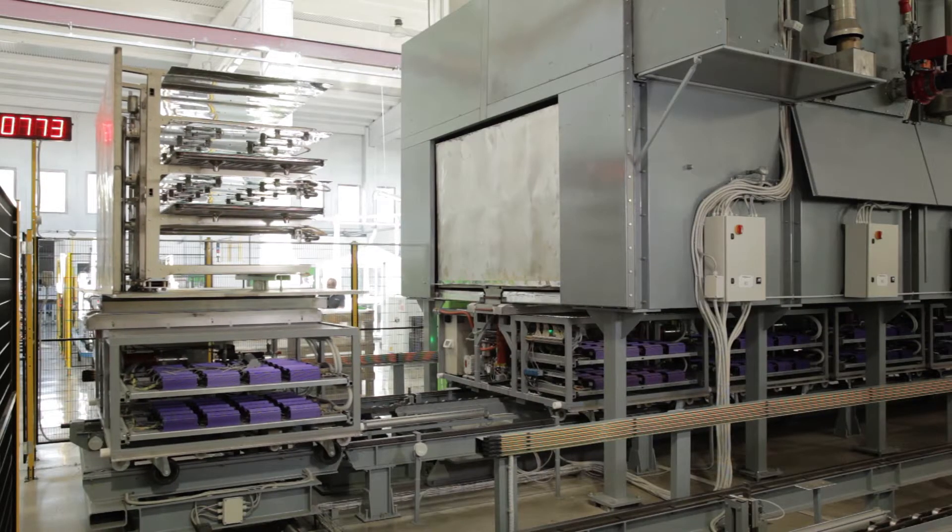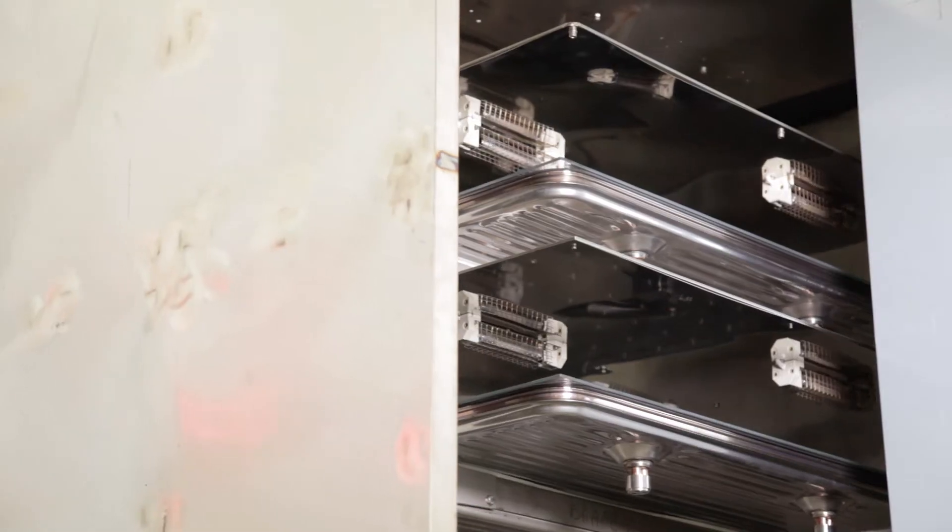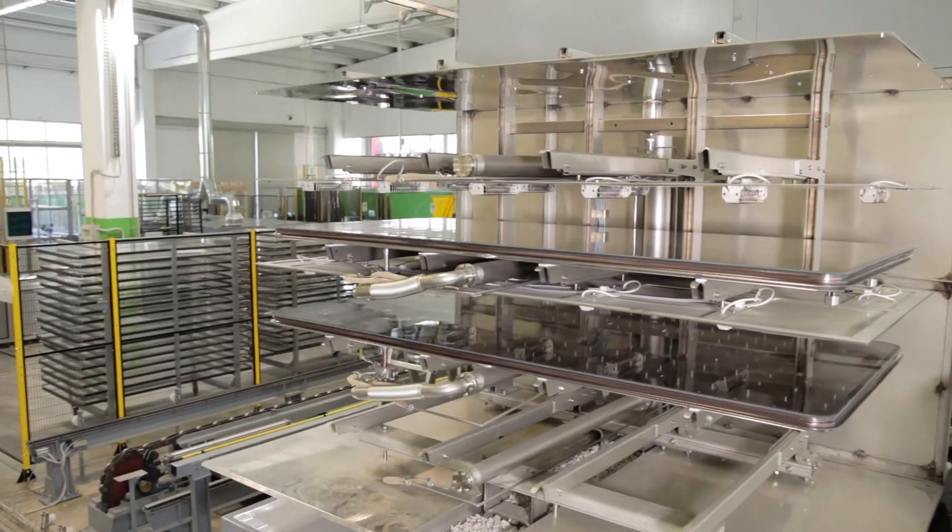The third part of the process to make high vacuum TVP panels is the patented differential exhaust process via a tunnel oven and our unique cart transport system.